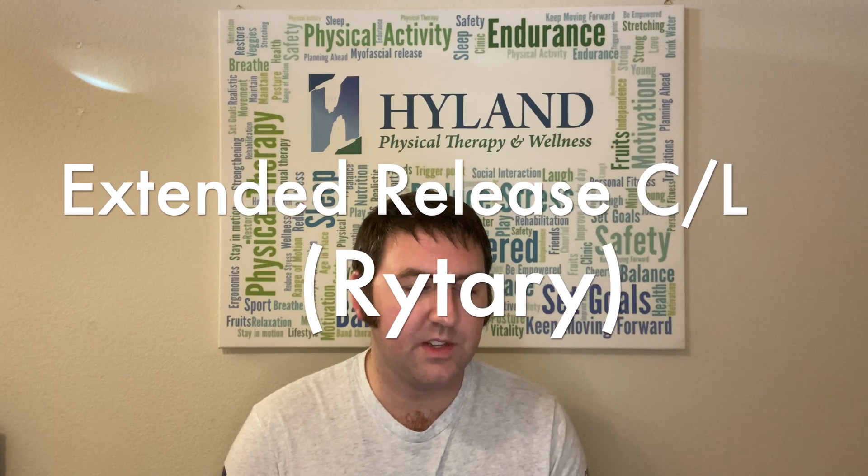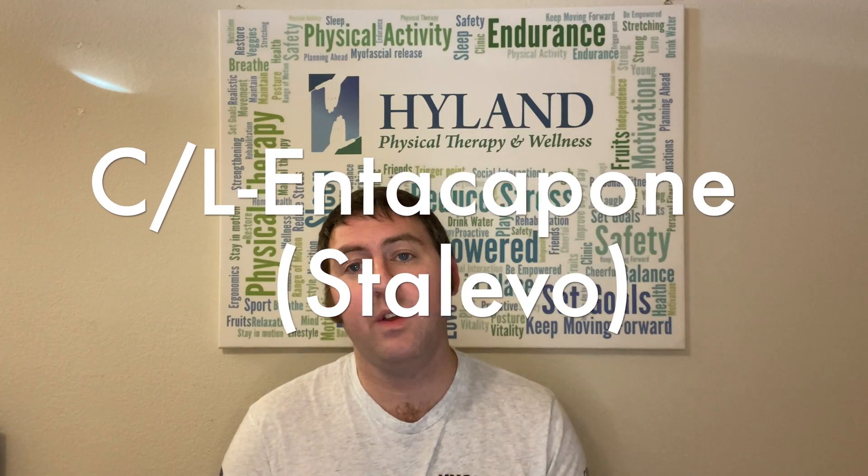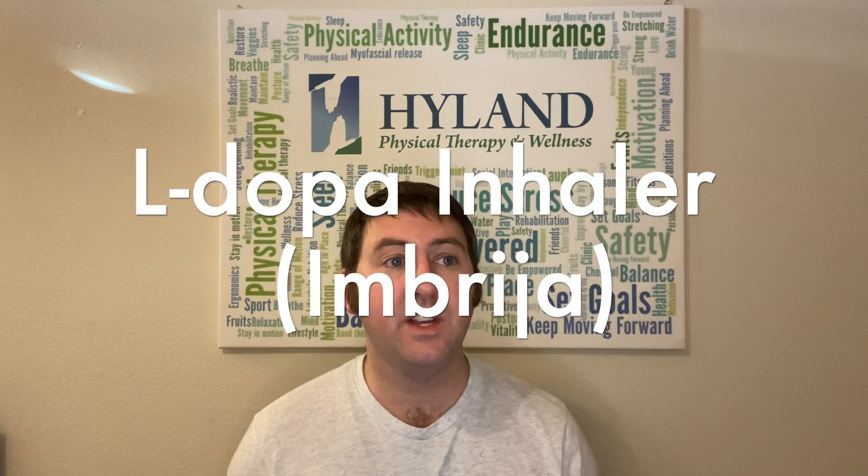In contrast to controlled-release Sinemet, you also have extended-release capsules of carbidopa levodopa called Rytary. We talked about Stalevo in a previous video covering COMT inhibitors — Stalevo is a combination of carbidopa levodopa and the COMT inhibitor entacapone. Finally, there's the inhaled powder, Inbrija, which is essentially like a rescue inhaler for persons with Parkinson's disease.